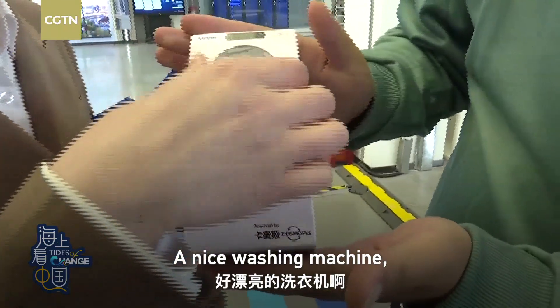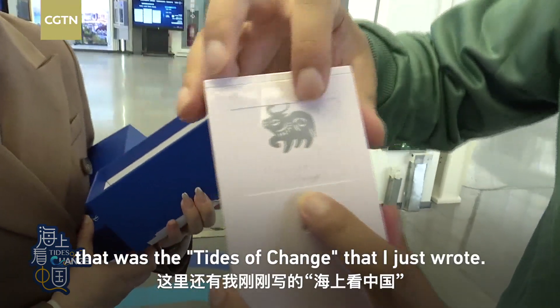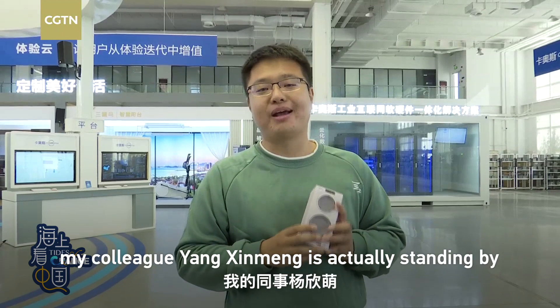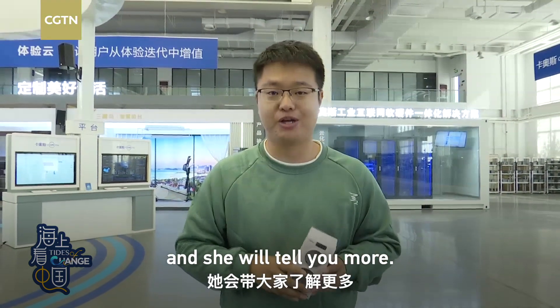A nice washing machine — a double-storey washing machine. And what's more fancy — that was the model I just showed. This is actually a module. If you want to see something real, my colleague Yang Xinmeng is actually standing by in a real assembly line, and she will tell you more.